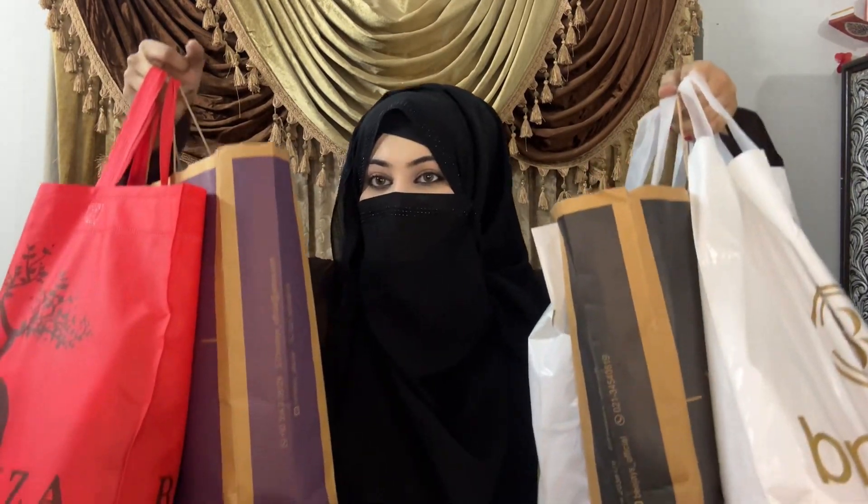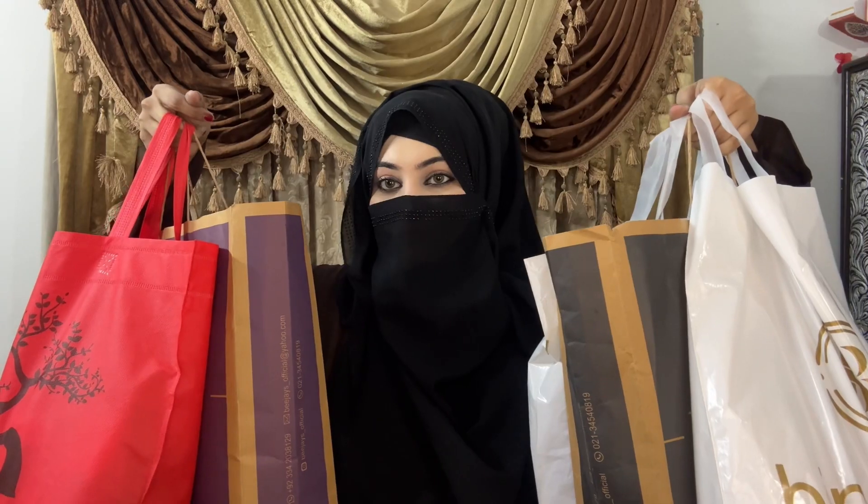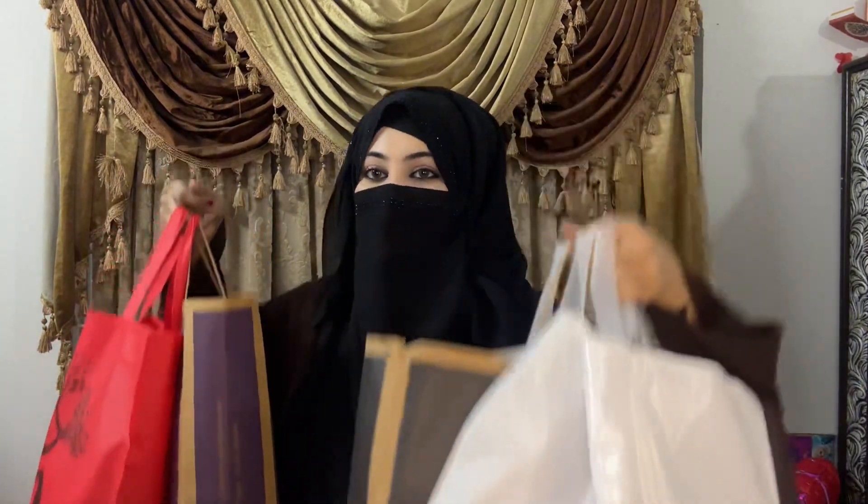Assalamualaikum my YouTube family! You can see many shopping bags in my hand — I am doing a very nice shopping. I thought I would share with you this Eid shopping or summer shopping. I have very nice stitched and unstitched dresses to share. I will tell you what is going on in the trend, what kind of stitching is in, and what colors are in. This video is very informative and will help you in shopping, so watch until the end.